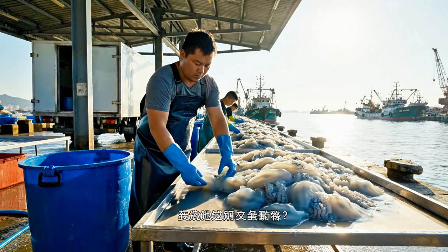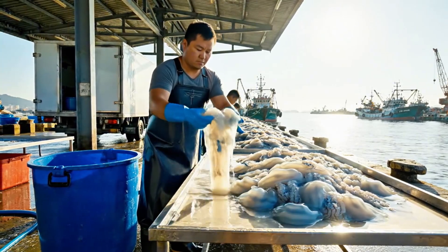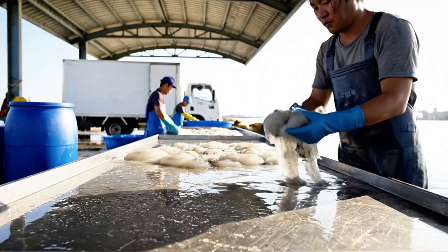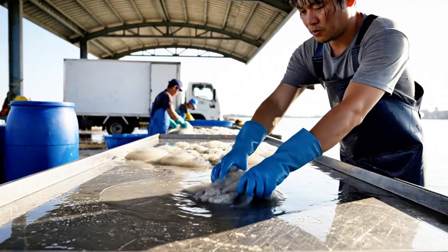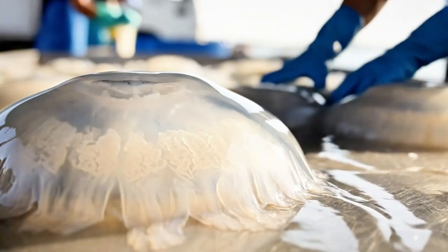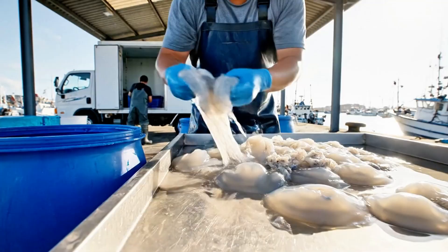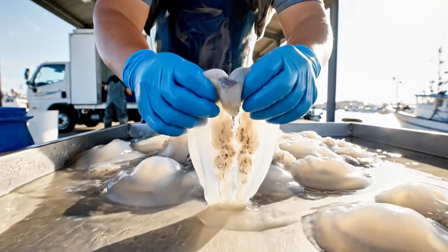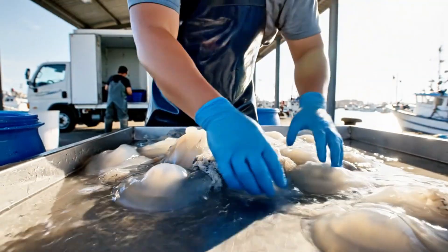At the harbour, workers in waterproof aprons begin the first sorting process. Jellyfish are laid out on stainless steel tables under shade structures, sorted by species, size, and freshness. Any damaged or decomposing specimens are discarded.